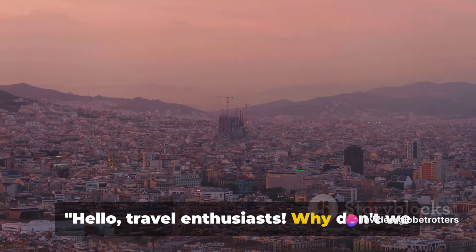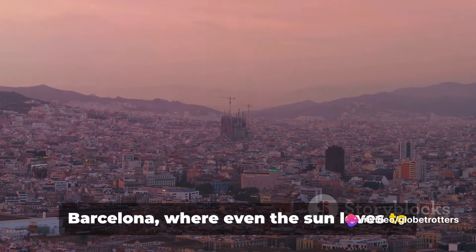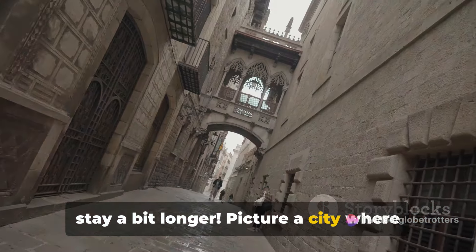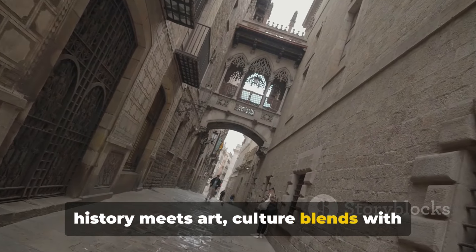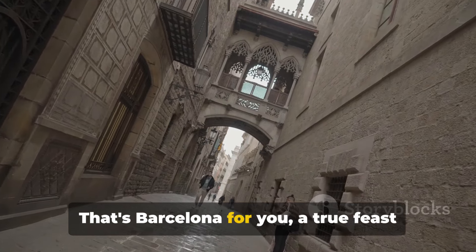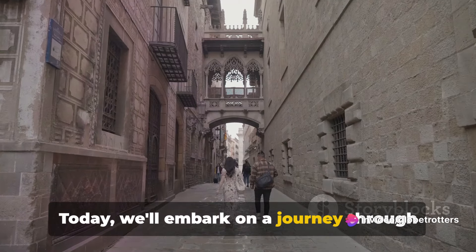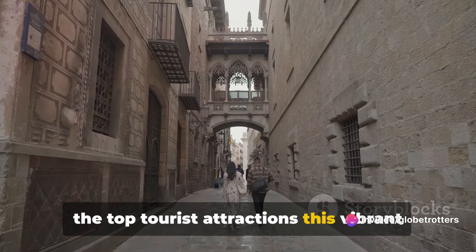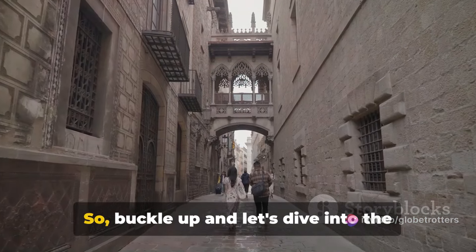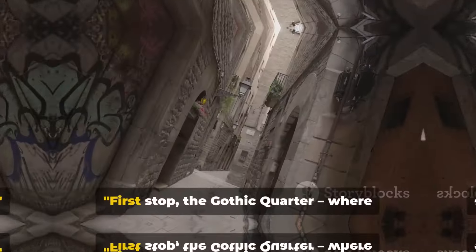Hello travel enthusiasts! Why don't we say buenos dias because we're heading to Barcelona, where even the sun loves to stay a bit longer. Picture a city where history meets art, culture blends with food, and every corner tells a story. That's Barcelona for you, a true feast for the senses. Today we'll embark on a journey through the top tourist attractions this vibrant city has to offer.